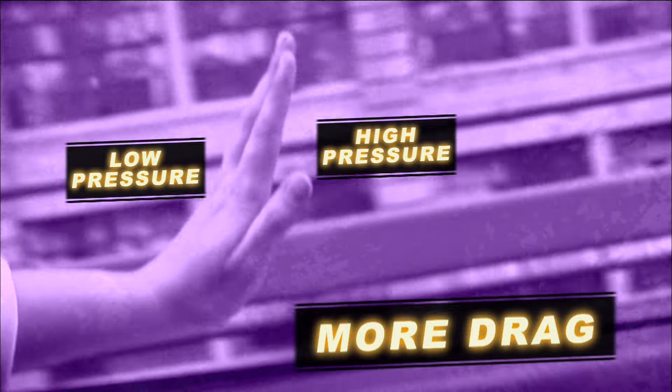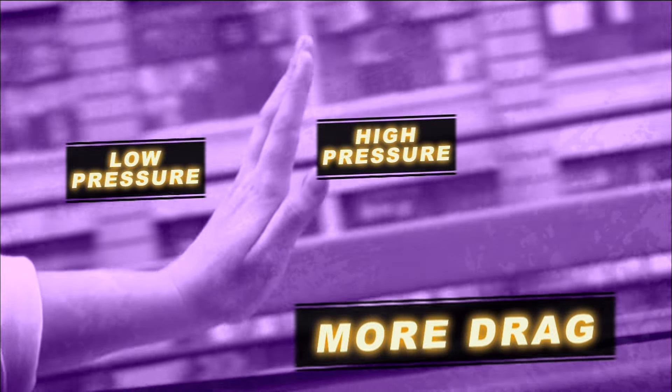Compare the force you feel when you hold your hand perpendicular to the ground to the force you feel when you hold your hand parallel to the ground. When your hand is parallel, it has to push fewer air molecules out of the way, so there's less drag. Less drag is a good thing.